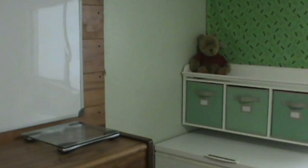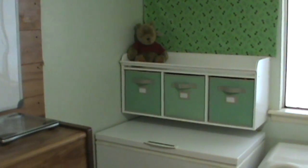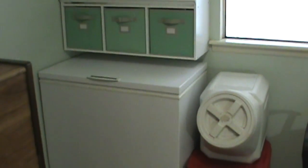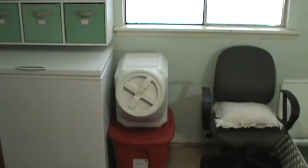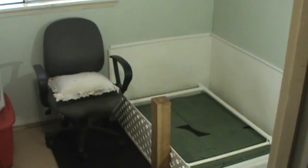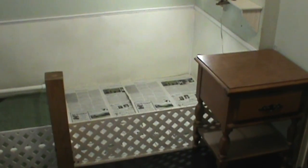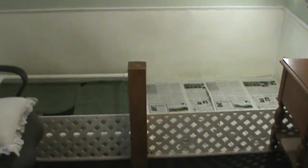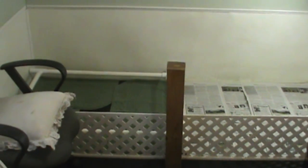Now we enter the puppy whelping room. This 3x7 space is separated in the middle by a small wall to keep the puppies enclosed when they are first born so they can't get too far away from their mom.